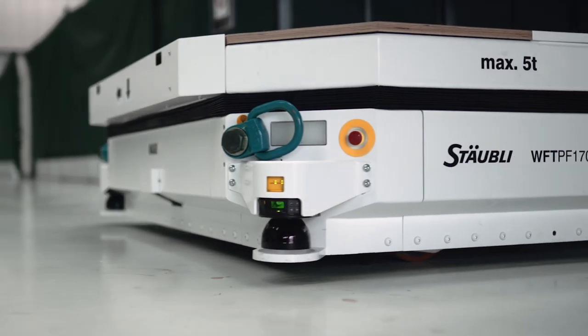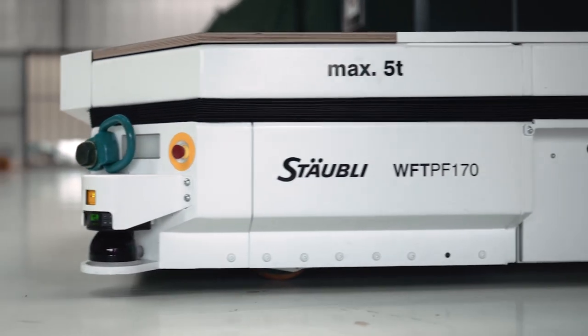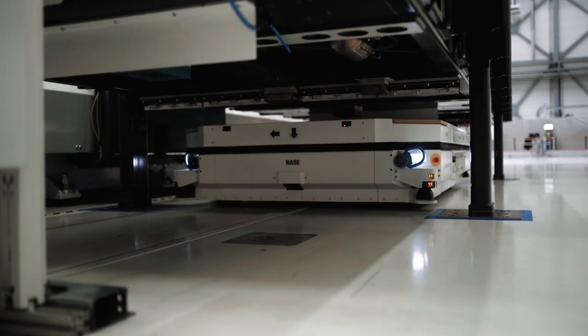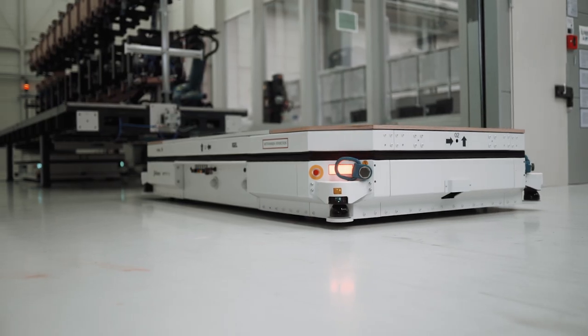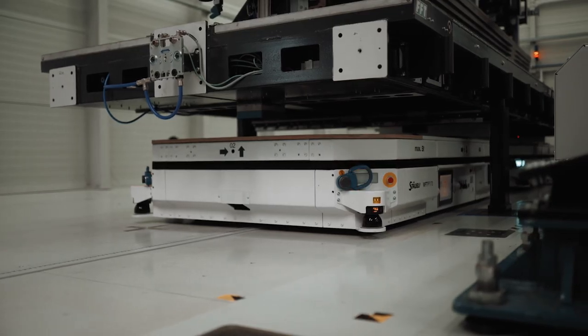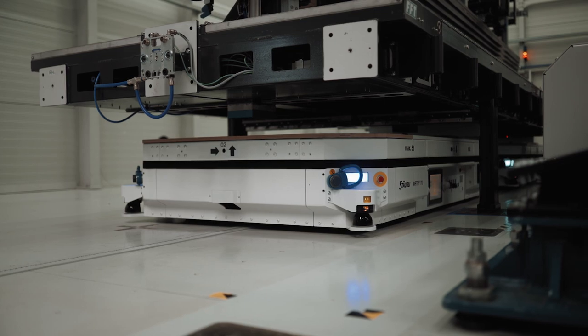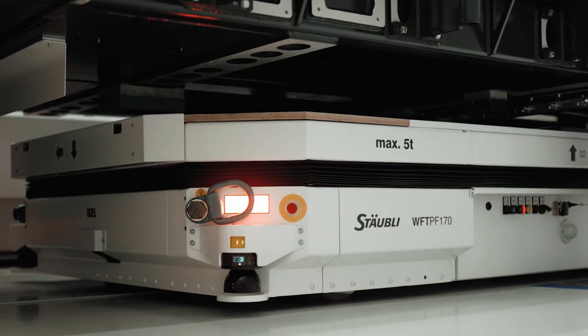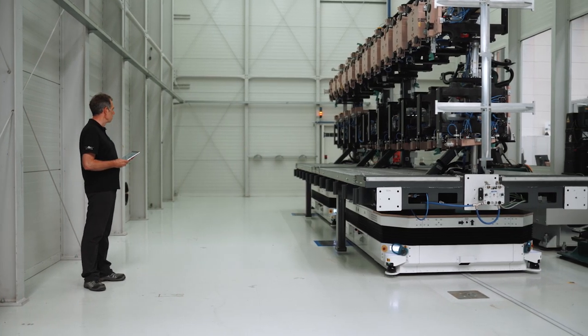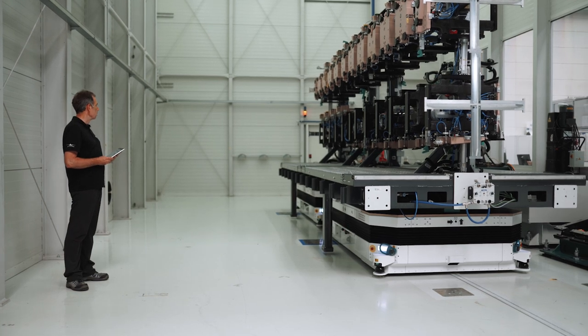The AGVs are preparing themselves for the job. When virtually connected in coupling mode, they can move as one interlinked vehicle. The selection and definition of the target process is intuitively done on a tablet, which is connected to a central process data management system that generates orders and monitors the flowline in terms of key performance indicators.